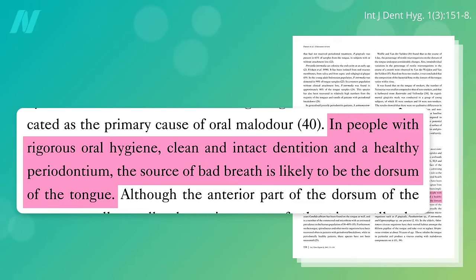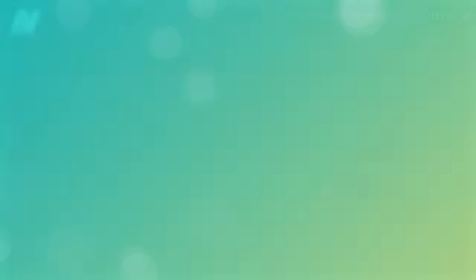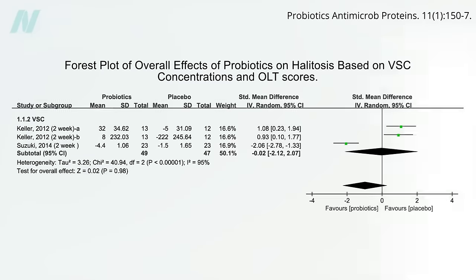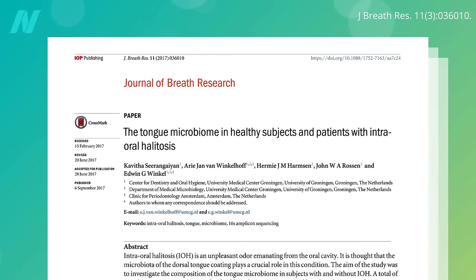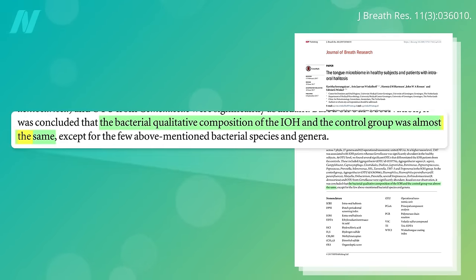Unless you have some pocket of pus from periodontal disease, the most likely source of bad breath is the surface of your tongue. And it's not like there's one bad actor bacteria — dozens of different bacteria can produce the same volatile sulfur compounds from the sulfur-containing amino acids concentrated in animal protein. That's why probiotics may fail to change the emissions. In fact, if you compare the tongue microbiome in healthy subjects versus those with bad breath, they have almost the same bacterial composition. So it may be less which type of bacteria you have on your tongue and more the sheer quantity of how many bacteria you have living there.